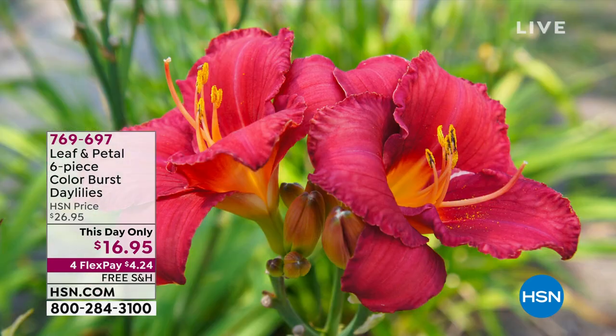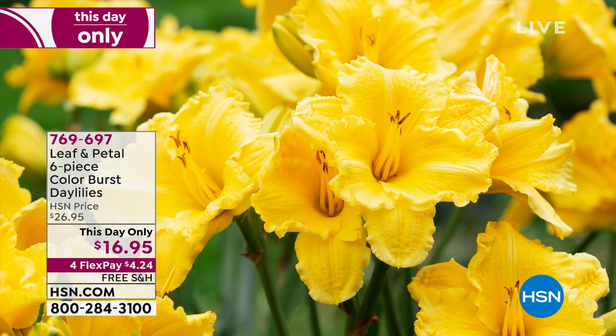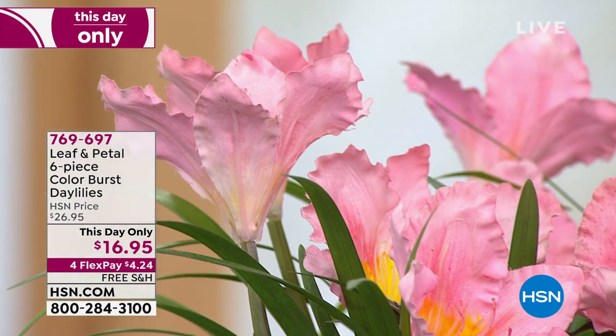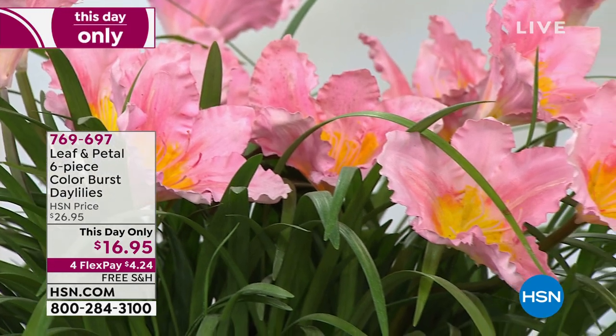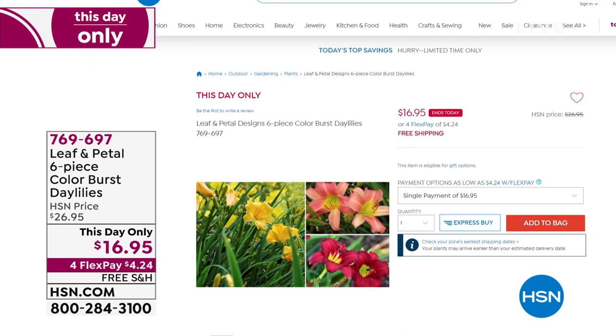This day only from Leaf and Petal: these are your Colorburst Daylilies, very different from our today's special. You'll get six bulbs — a six-piece set — for this day only price of $16.95. They are super easy and really hardy even in cold winter months. That price goes away at midnight. Item number 769-697.